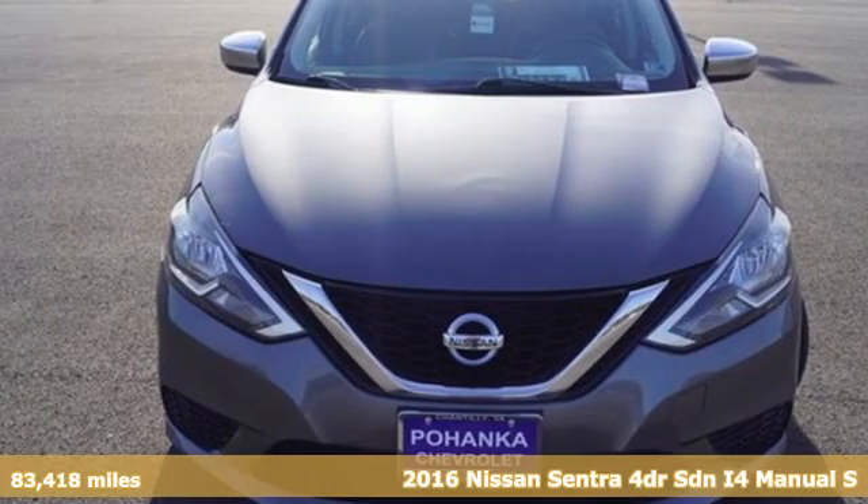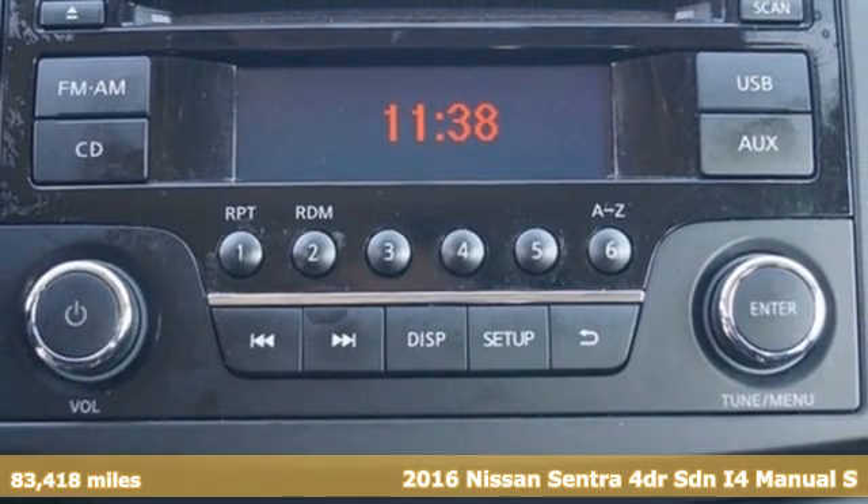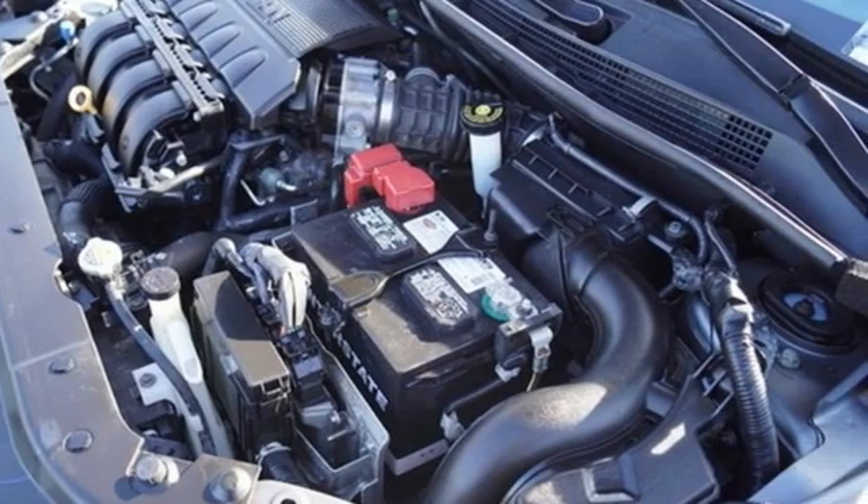Here's a 2016 Nissan Sentra. Who says your commuter car has to be a commuter car? Upgrade your drive with this Sentra. It comes nicely equipped with features you'll love.